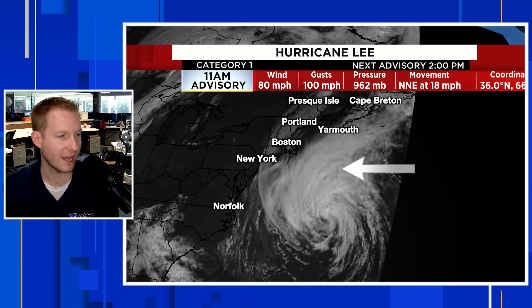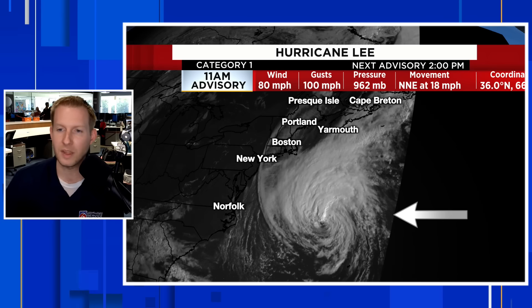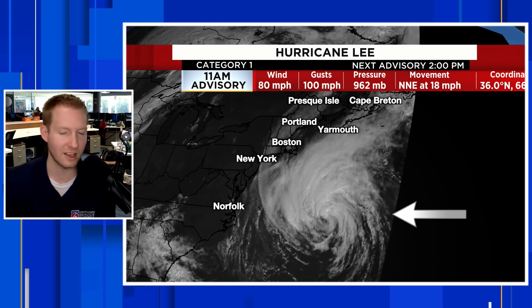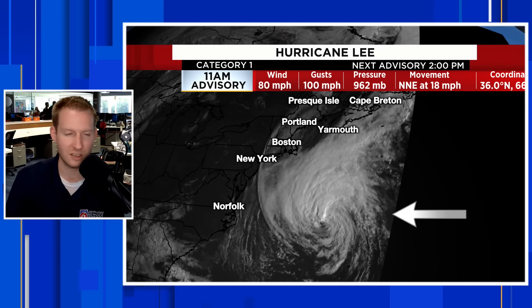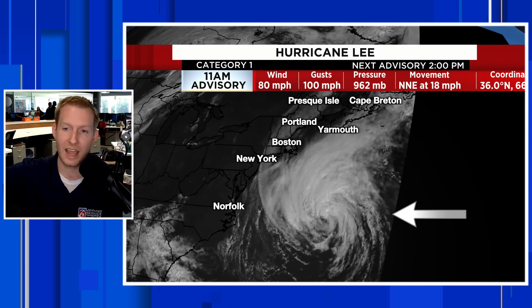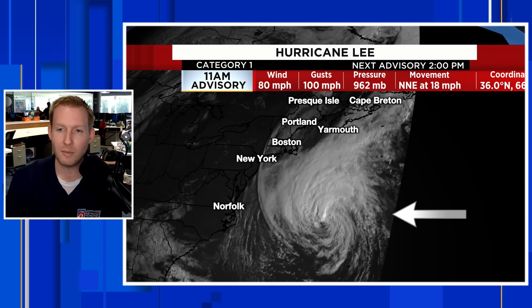Here is the visible satellite of Hurricane Lee — still a very large system. The wind field is very expansive. I'll show you the Hurricane Hunter flight, the most recent recon mission, to illustrate what that means for impacts into parts of Canada and New England. An 80 mile per hour hurricane as we venture through the 11 o'clock advisory.